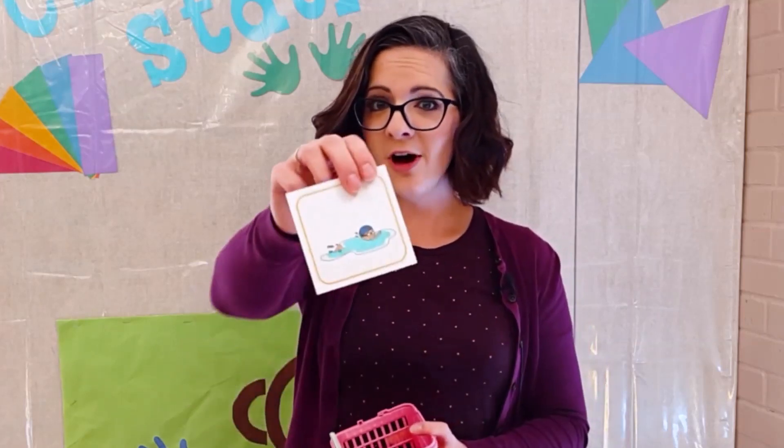A new friend comes up, uses my basket, picks up a card, and looks at it. This one's a little tricky — swimming. I'll whisper to them if they need help: 'swimming — can you show us swimming?' They put the card down and start moving their arms like they're swimming, acting it out.